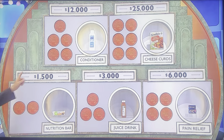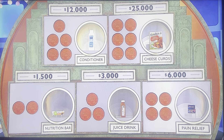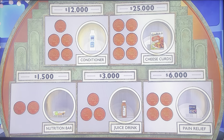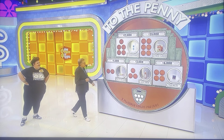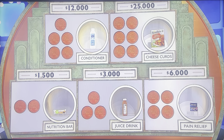You can win $1,500 if you know the price of a nutrition bar, $3,000 for the juice drinks, $6,000 for the pain relief, a conditioner at $12,000. And cheese curds could be worth $25,000 to you. We're going to give you a choice of two prices, then three, then four, then five, then six. It gets more difficult as we go along.